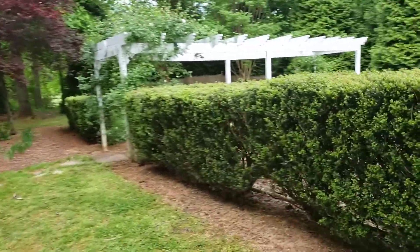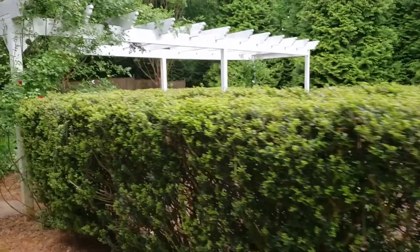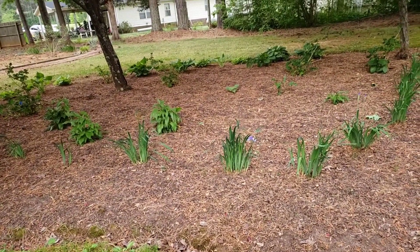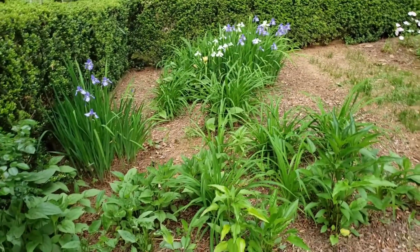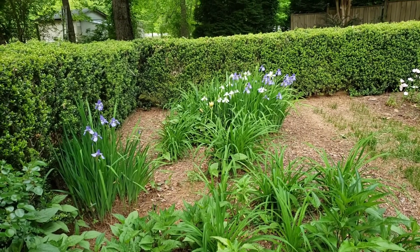We're coming over here — my cutting garden is surrounded by these holly hedges. Here are some hostas, Siberian irises, and hydrangeas that I planted. This is the New Dawn rose and they're getting ready to bloom. Over here I have some daylilies and Siberian irises — you can see the irises are already in bloom.